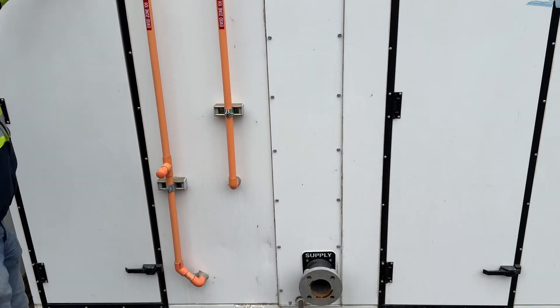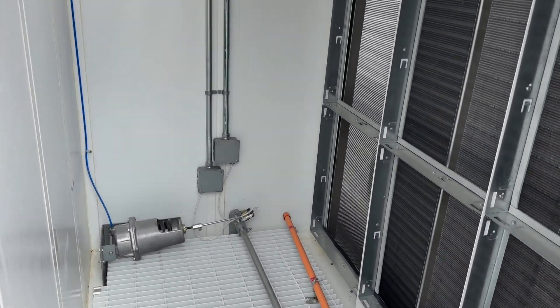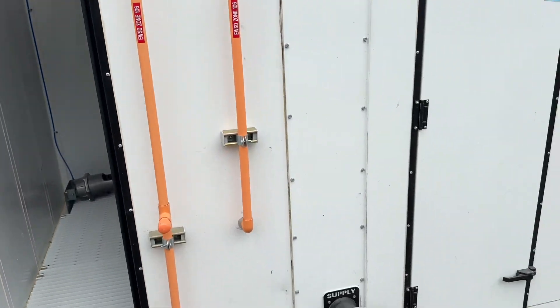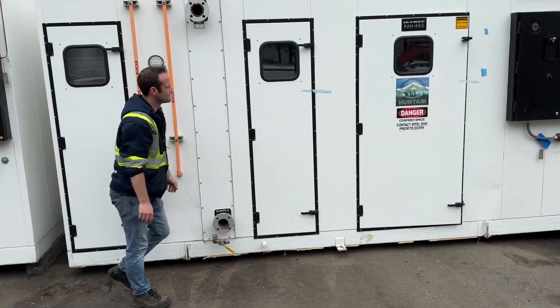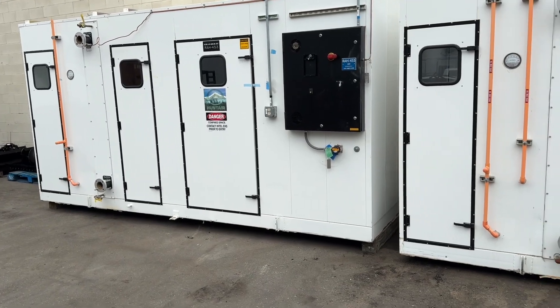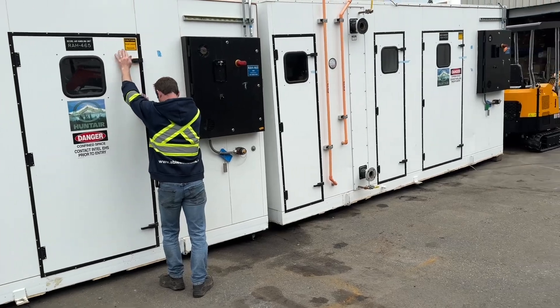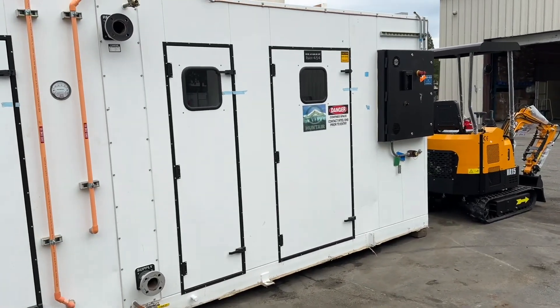These units are going to be auctioned off to the highest bidder, June 27th, at ableauctions.ca, and the preview is the day before. So what you get is one 40-foot container and one of these air handling units. Very expensive to have these made and designed. Come and check them out — get yourself a great deal. Thank you.